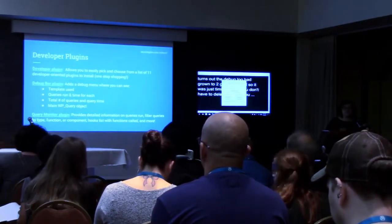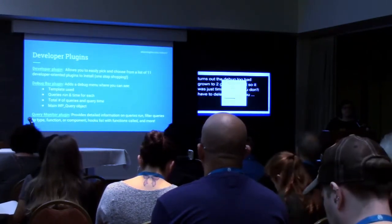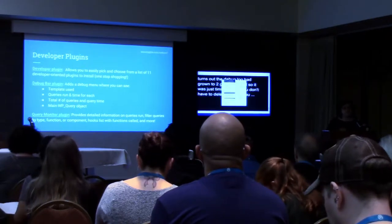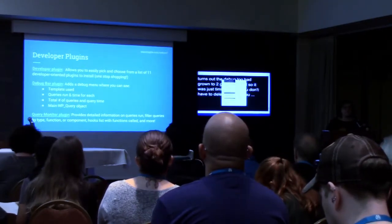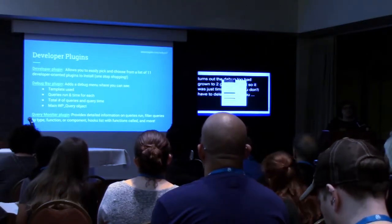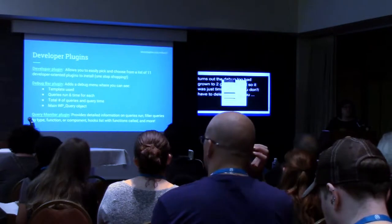Some other good things to know — some developer plugins. The first one is literally called the Developer plugin, and it's literally a gateway plugin. It gives you a list of 11 other plugins and makes it super easy to install them. It doesn't automatically install all of them, but it gives you a choice, and a lot of them are great plugins to use in development.